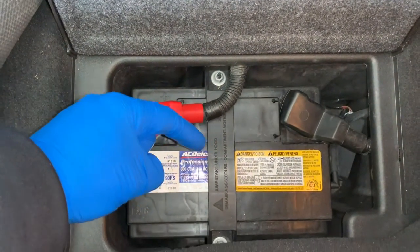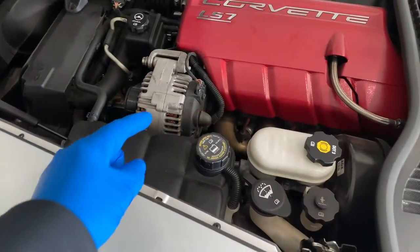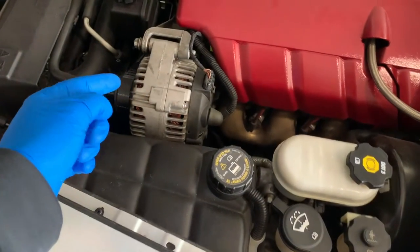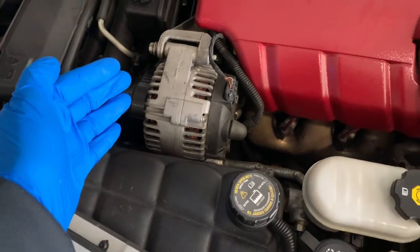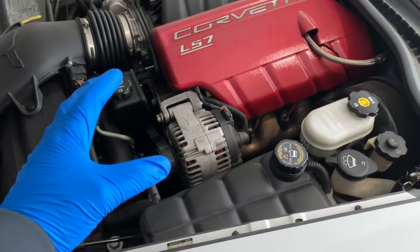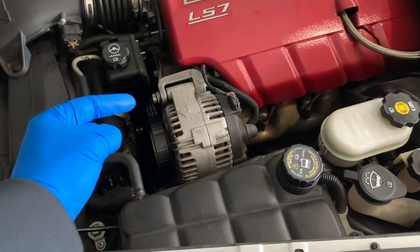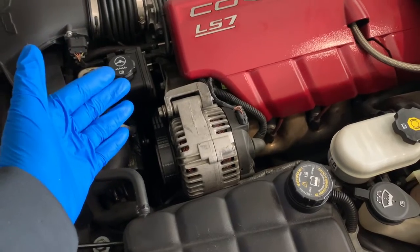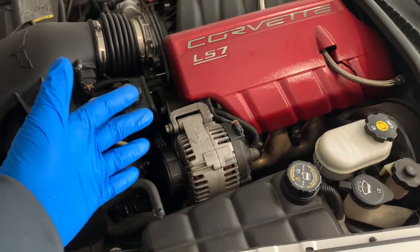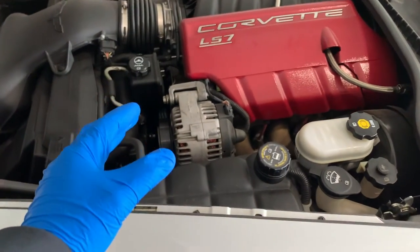The fifth reason is the battery isn't charging while you drive. Your car relies on the battery when you fire up the engine, but when your vehicle is running, your battery relies on the alternator to keep it charged. If your alternator isn't working correctly, it can't charge your battery effectively, which can make it hard to start your car even if you were just driving. If your car won't start after driving, there's a really good chance that your alternator is defective.